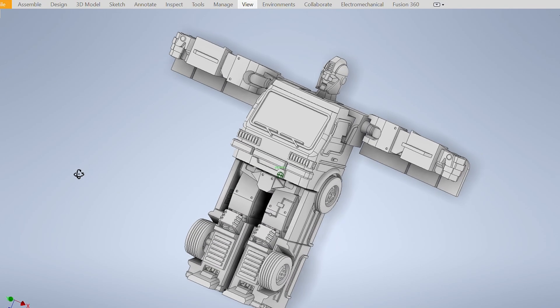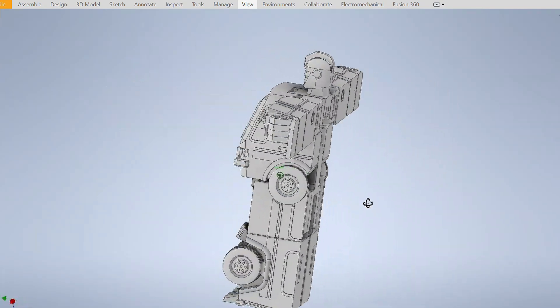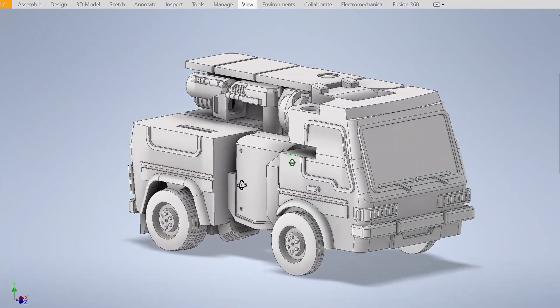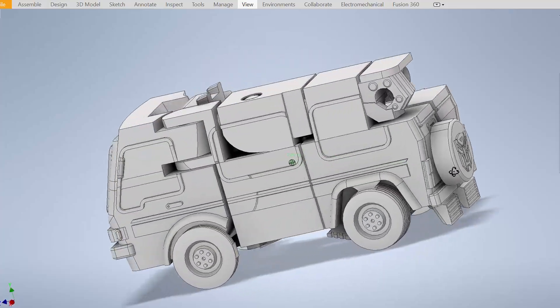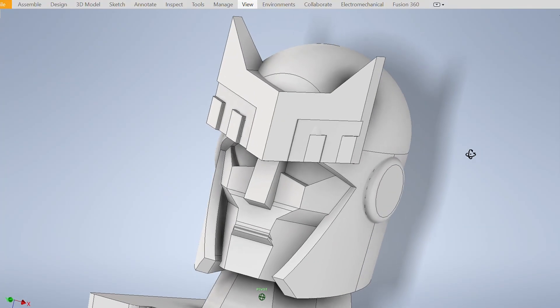Transformers are their own little puzzles, and given how much time and energy it takes me to design one, I can only imagine the engineering skills that go into designing them for mass production with much higher part counts the way Hasbro and Takara do it. In the same way that my process for designing 3D printed Transformers engages me, I also find their process fascinating.